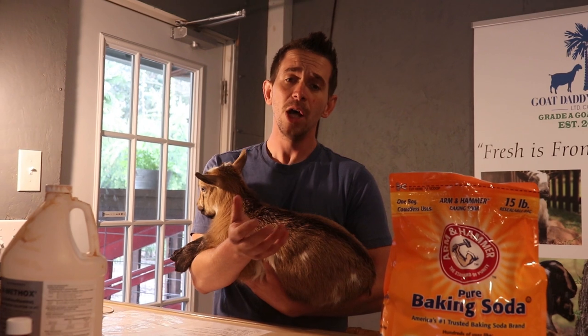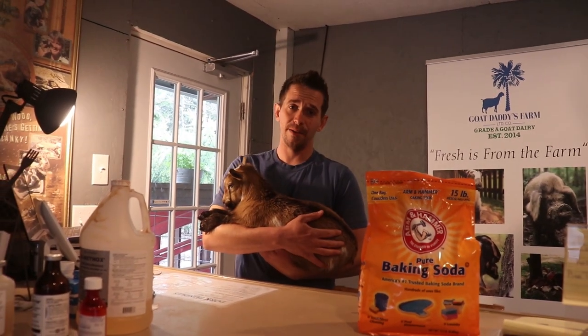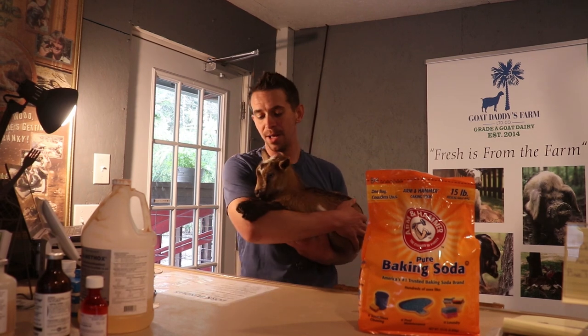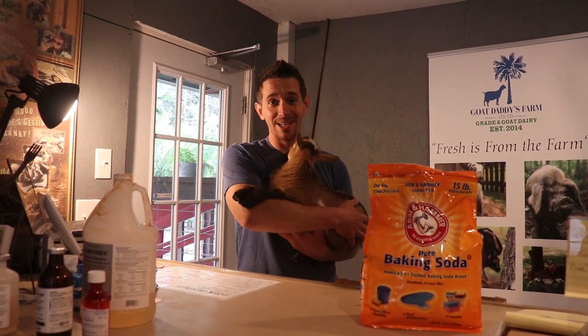Alright guys, as always, thank you so much for watching our video. Be sure to like, subscribe, and if you have any questions, leave a comment down below. You can also follow us on Facebook or Instagram and send us questions via those methods as well. Keep taking care of your goats good, and we'll see y'all on the next video!